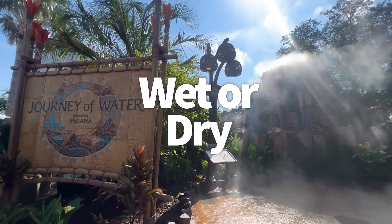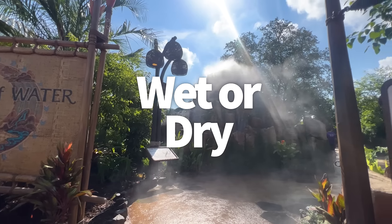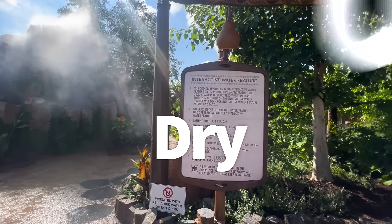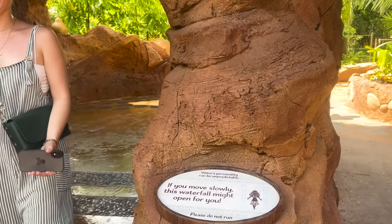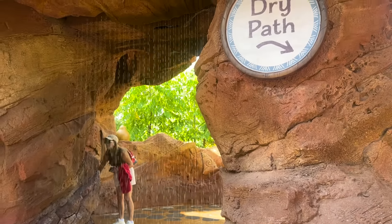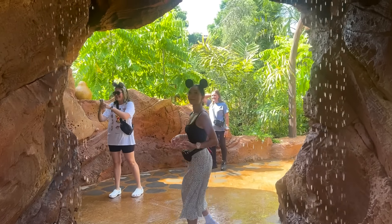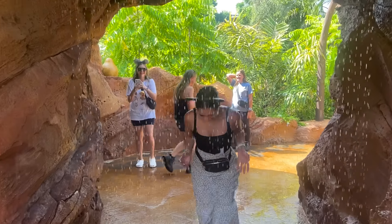Disney has created this walkthrough so that you can choose to get wet, but you don't have to. You can kind of control how wet you get, though you probably won't get soaked unless you're really trying. The wettest part is the waterfall, which is designed to part and stop if you walk slowly through. If you want to get wet, you can race through it and it won't have time to stop.